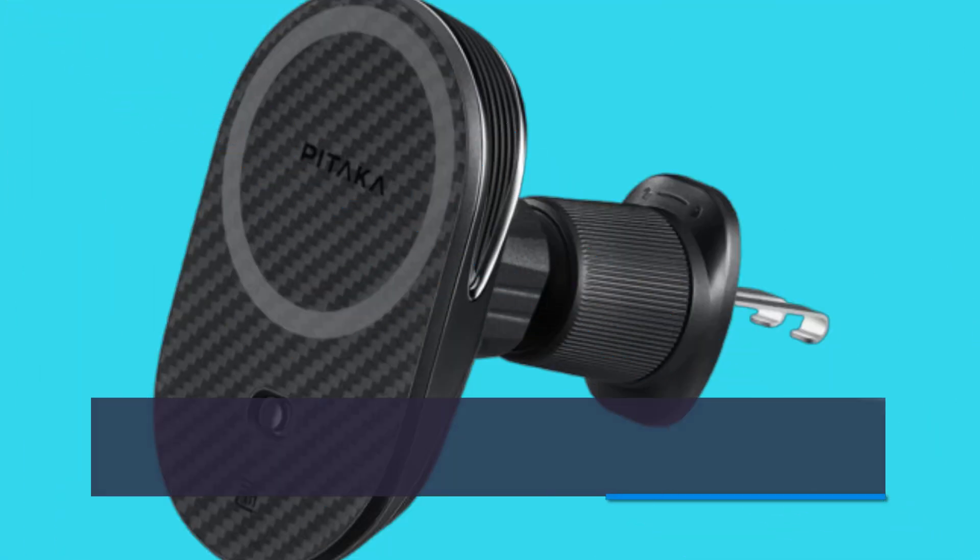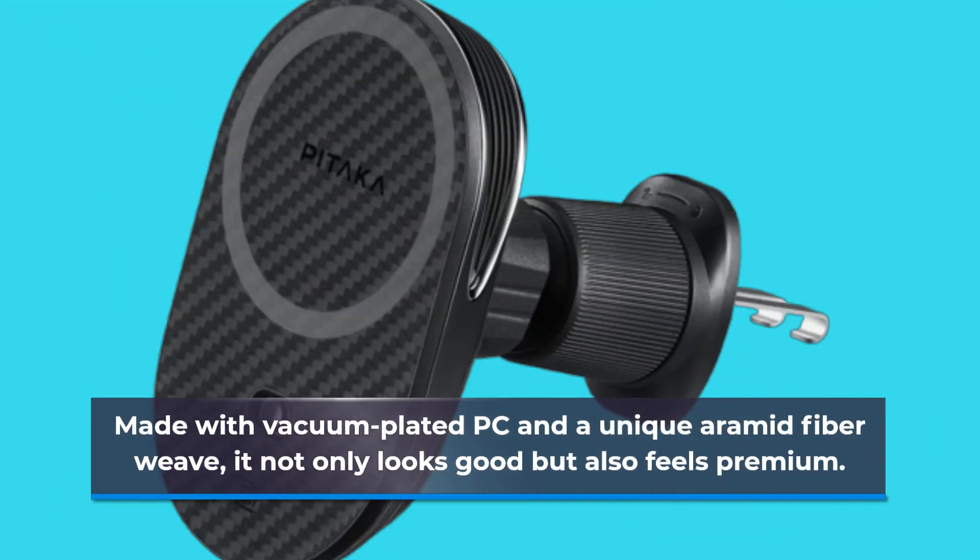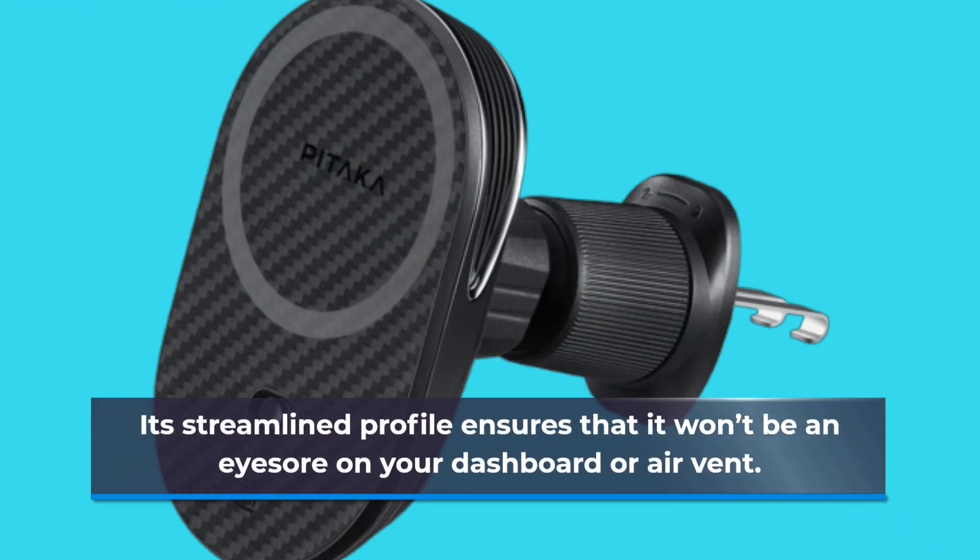Made with vacuum-plated PC and a unique aramid fiber weave, it not only looks good but also feels premium. Its streamlined profile ensures that it won't be an eyesore on your dashboard or air vent.